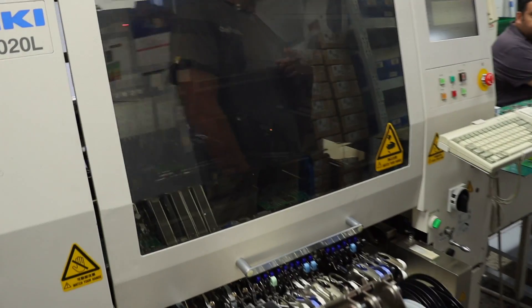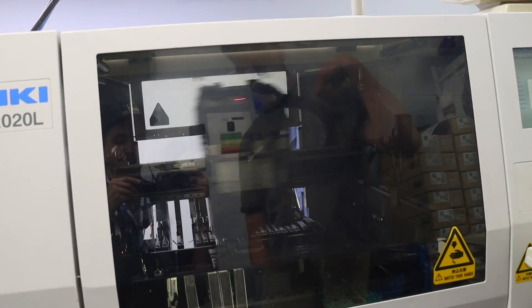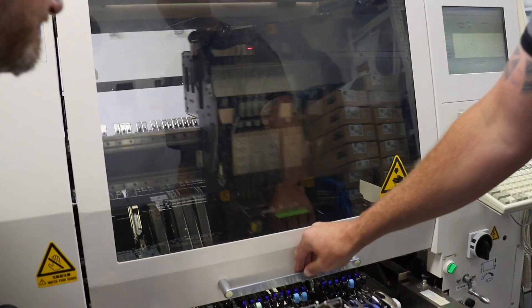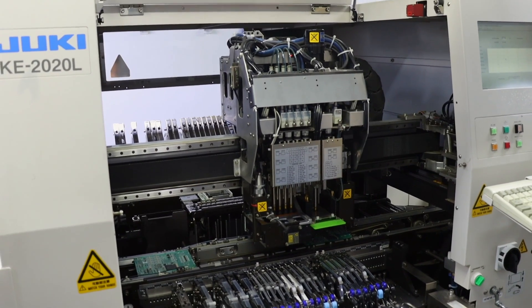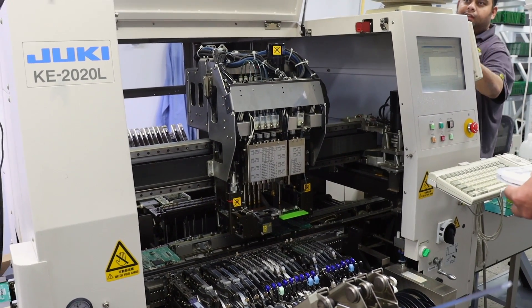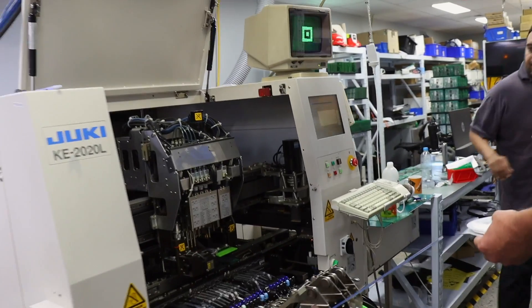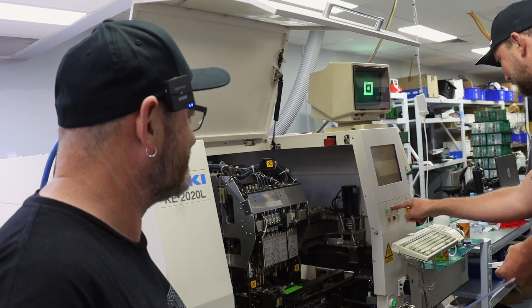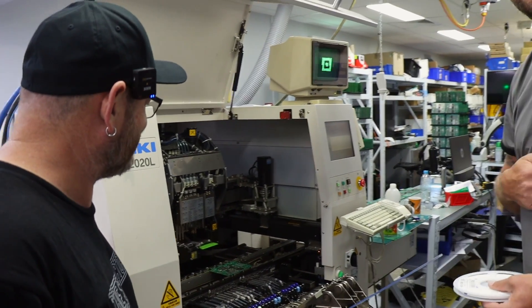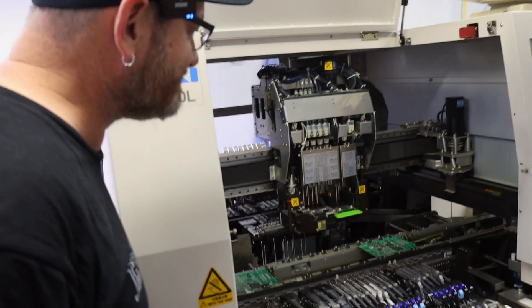Bonus footage: Allan asks Raj if he can open the lid of the pick-and-place machine while it's operating - which causes a brief production halt when someone touches the wrong buttons. After a little scare with the machines, everything is back up and running again.